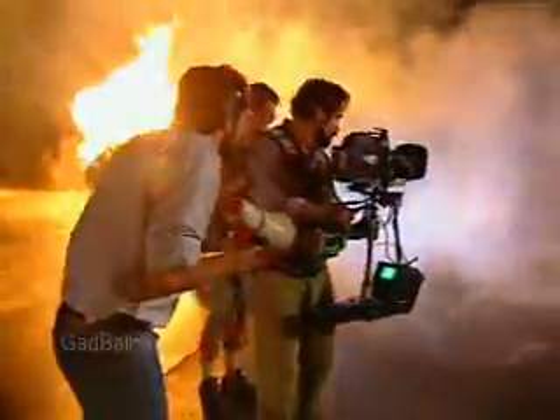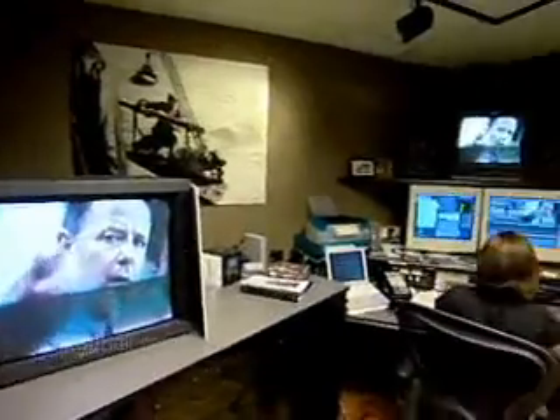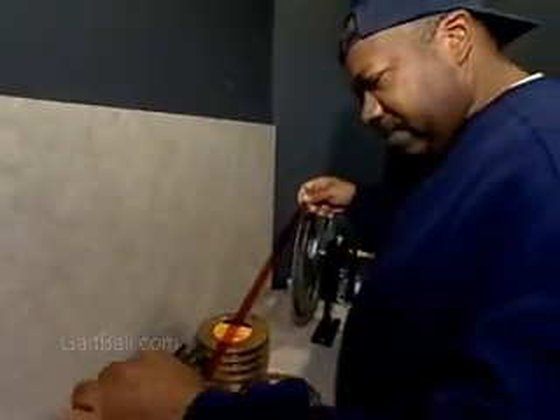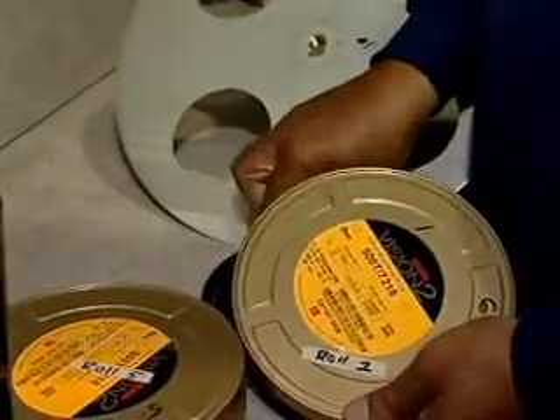Before motion picture footage can be edited into a film, it has to be processed, prepped, transferred, and digitized into an editing system. Film laboratory technicians process and prep the film for that transfer.